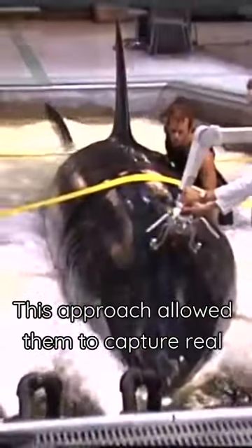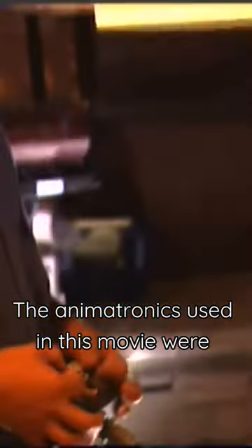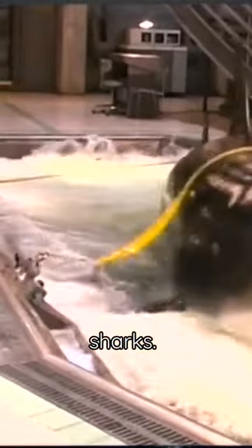This approach allowed them to capture real sharks' realistic movements and essence, making the scenes more terrifying. The animatronics used in this movie were remote-controlled and could move their tails, gills, eyes, and jaws, just like real sharks.